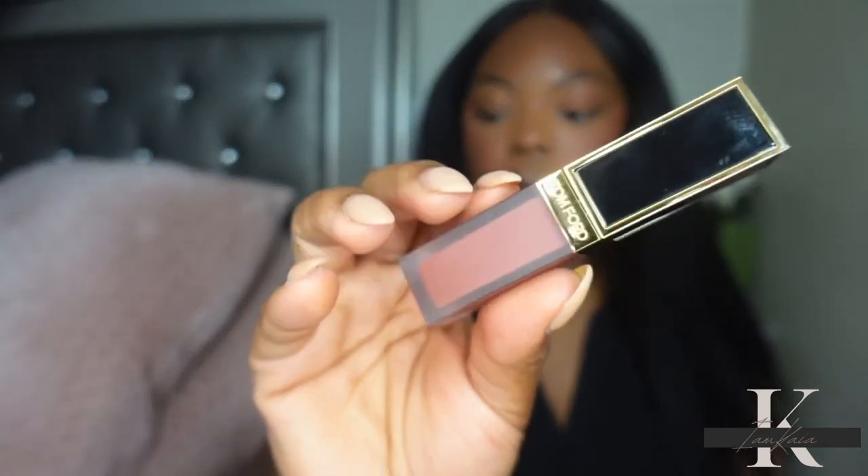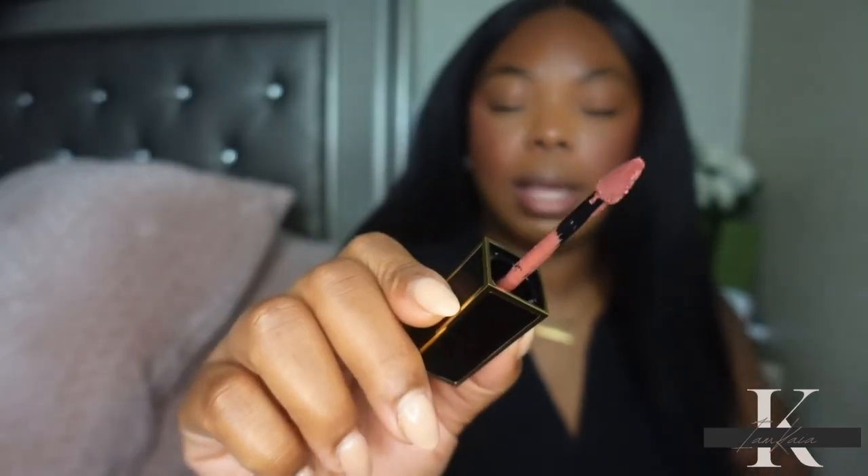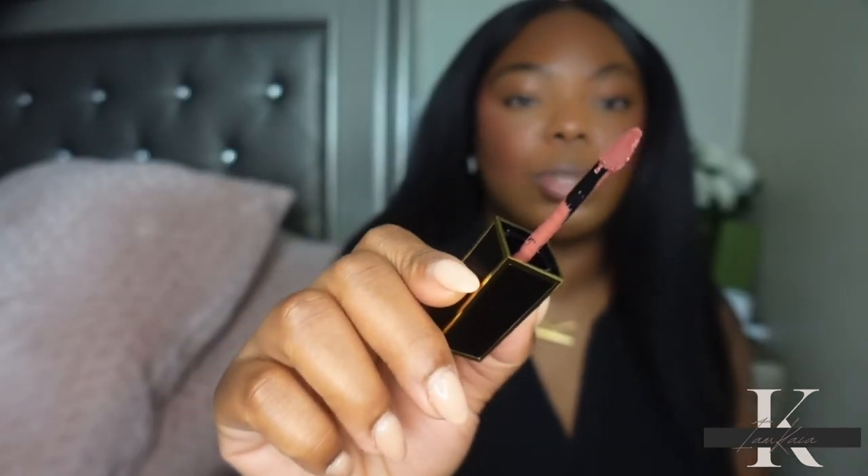So I can tell y'all how long-wearing it is. The first shade I have is Lark, which is described as a rosy brown. I'm going to apply it to my lips — I'm not going to use a lip liner.